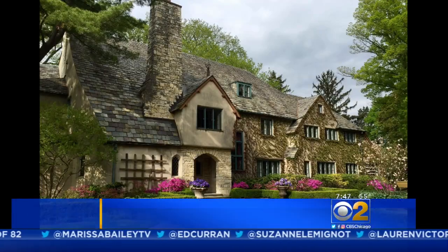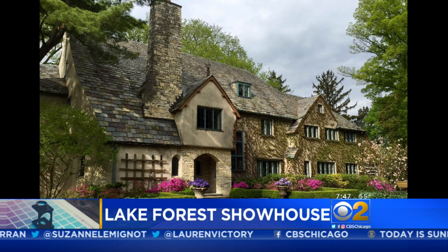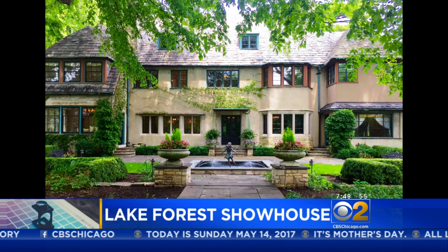If you love touring beautiful homes and checking out trends in interior design, you might want to visit this year's Lake Forest Show House and Gardens, featuring work of more than 30 of the area's top interior and landscape designers.